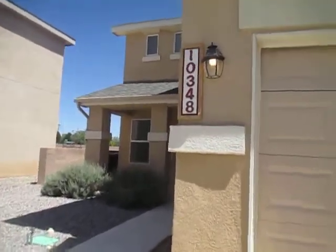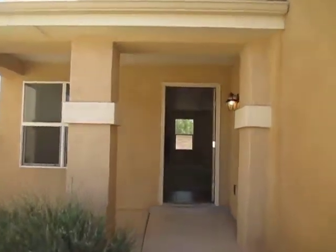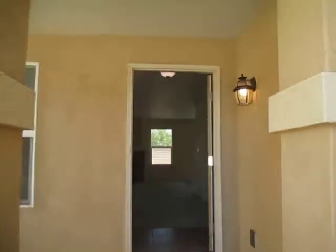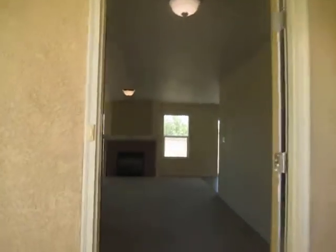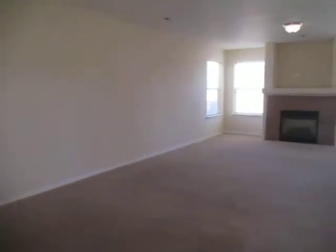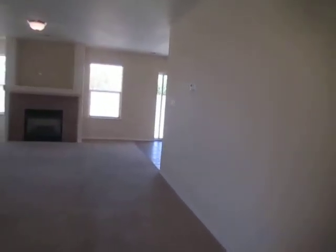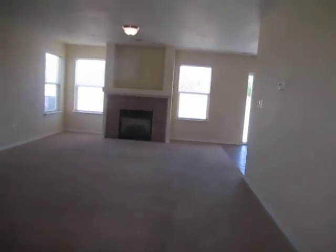This home is 2150 square feet. It's a four bedroom, two and a half bath, two car garage. We're going to enter into the front living room greet area. Downstairs we have our kitchen, laundry room, and living areas. Upstairs are all four bedrooms and another bathroom.